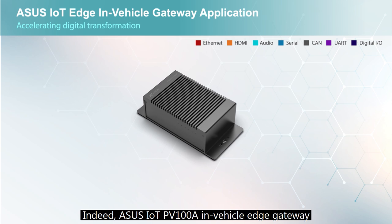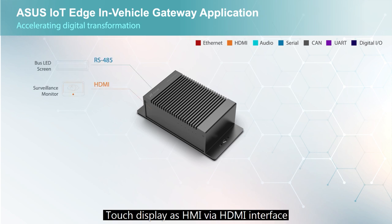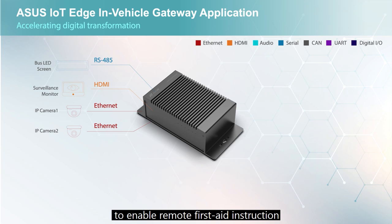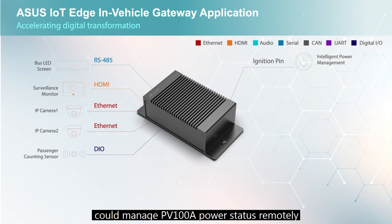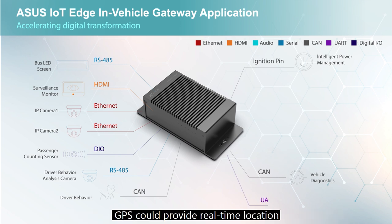The ASUS IoT PV100A in-vehicle edge gateway has a broad selection of I/O for connection to sensors and peripherals. Use cases include: a touch display as HMI via HDMI interface to deliver information to the driver; an Ethernet port connecting IP cameras for real-time video surveillance and remote first aid instruction; DIO to control and manage sirens during emergency missions; intelligent power management to remotely manage PV100A power status and monitor vehicle battery condition; and CAN bus to retrieve data from the vehicle engine for condition diagnostics and driver behavior management. GPS provides real-time location for centralized fleet management.